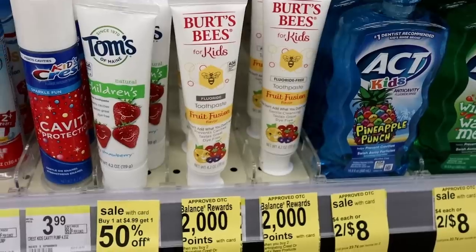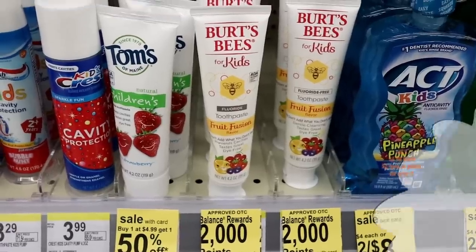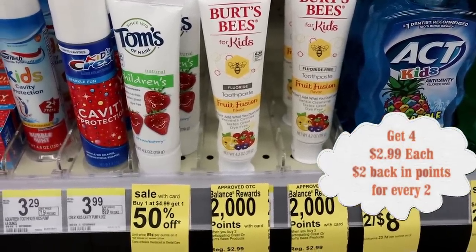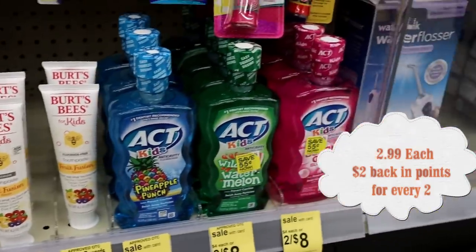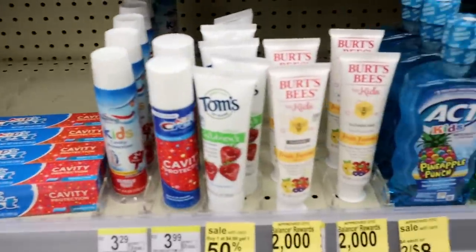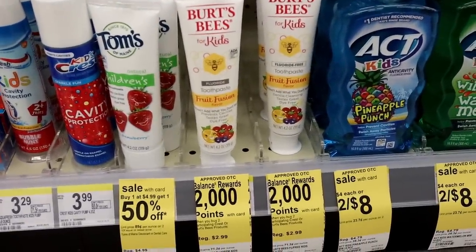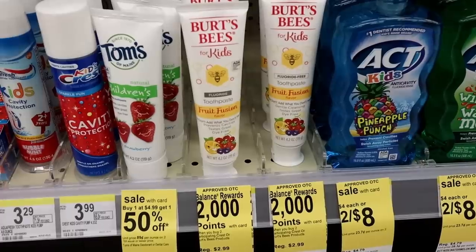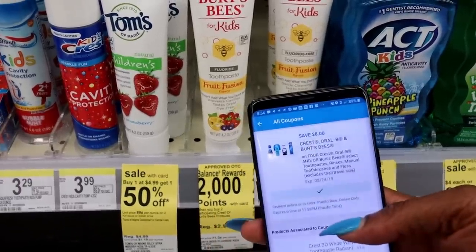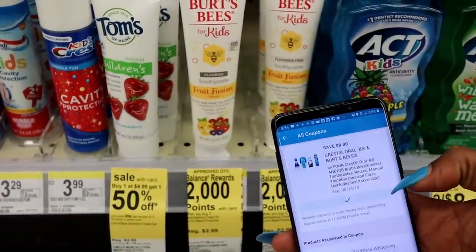Get four of the Burt's Bees kids toothpaste for $2.99 each. These are in the kids toothpaste section, with the toothbrushes. The mouthwash and kids toothpaste is right by the adult toothpaste section — you have to search for it a bit. This is toothpaste, not lotion. Get four of these and use the digital coupon for $8 off when you buy four. Make sure you clip that coupon.